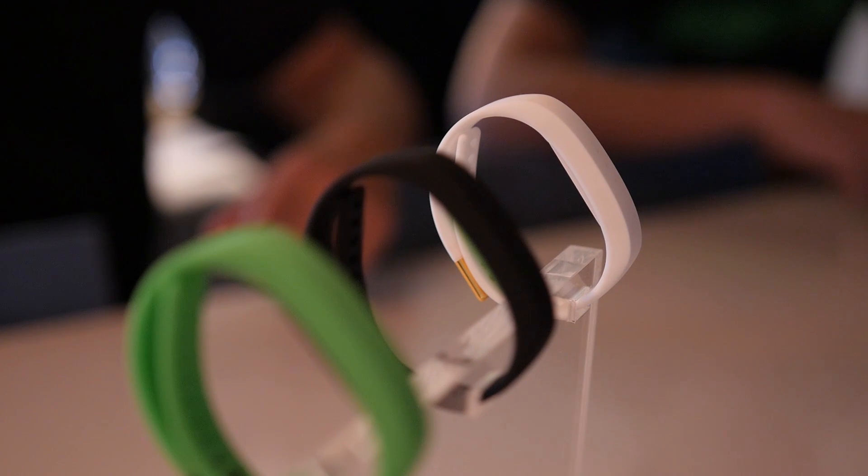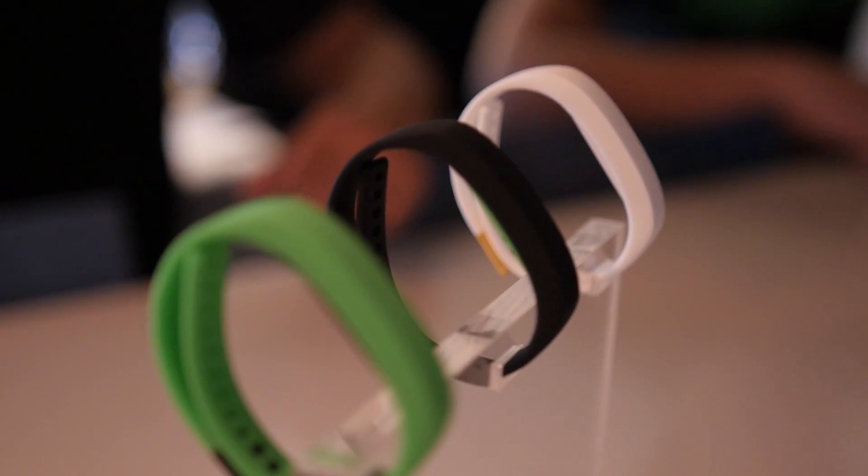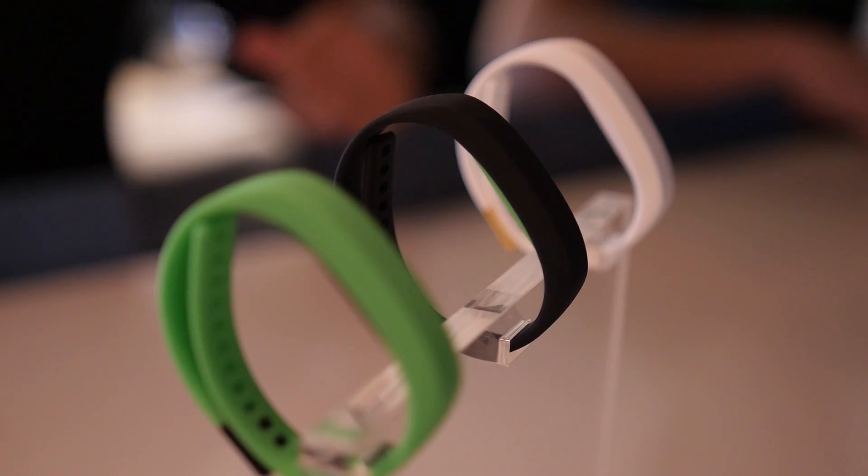Basically you configure it within their app to say green is going to be missed messages, and red is going to be whatever else. When you reach an achievement in your fitness goals, you can get the fireworks to go off, and there are little ways that you can program it like that.